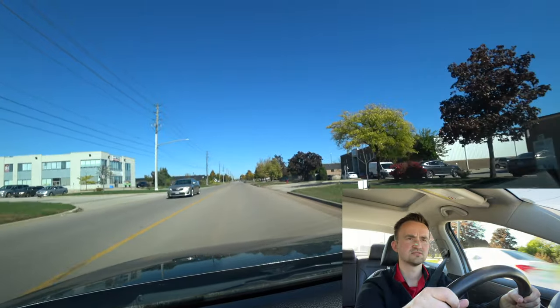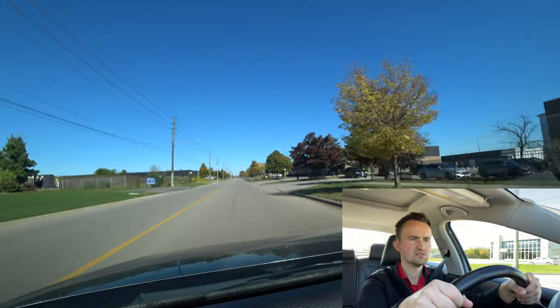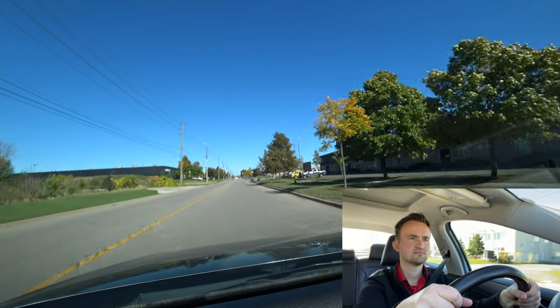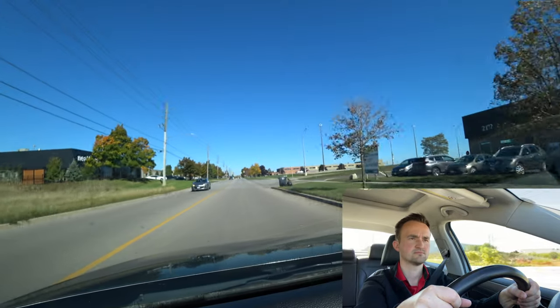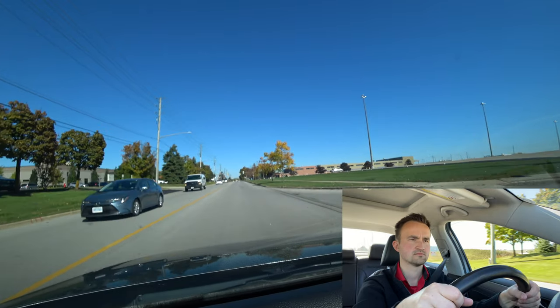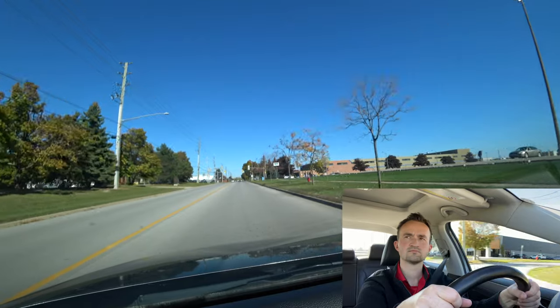Exaggerate your movements — chin up when you check your rear view. Keep two hands on the steering wheel at all times. The steering wheel should be under control at all times. Keep both hands on the wheel for the entire 10 to 12 minutes duration of your road test.